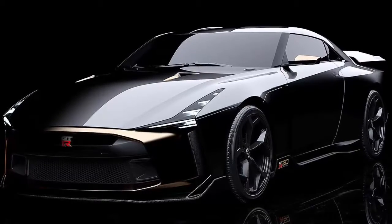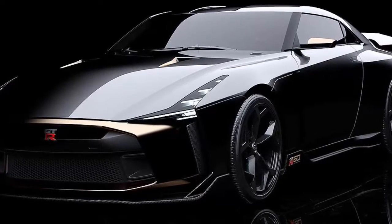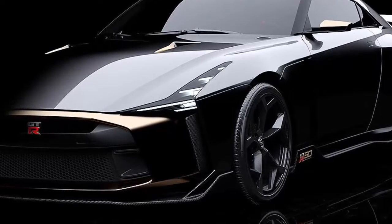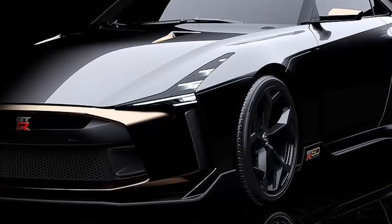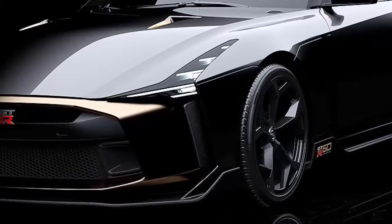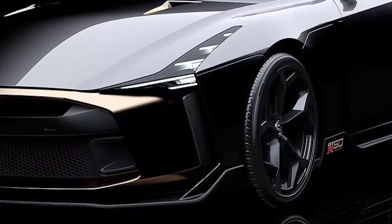Nissan and ItalDesign have teamed up to create a special prototype of the GT-R to celebrate the 50th anniversaries of the design studio and Nissan's halo model. Called the GT-R50, this special version has been engineered and developed by ItalDesign, while the exterior and interior have been designed by Nissan Design America and Nissan Design Europe in London. The result is a unique take on the GT-R that incorporates many special elements that pay homage to the early models.